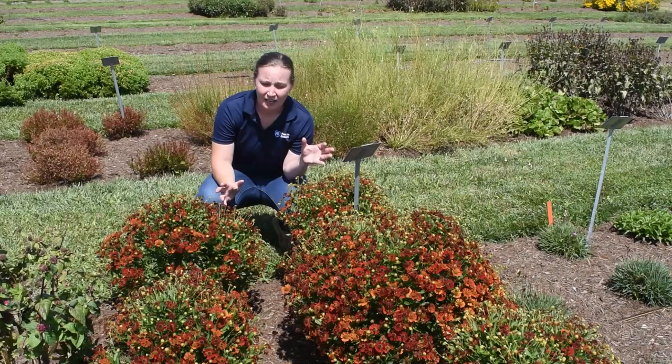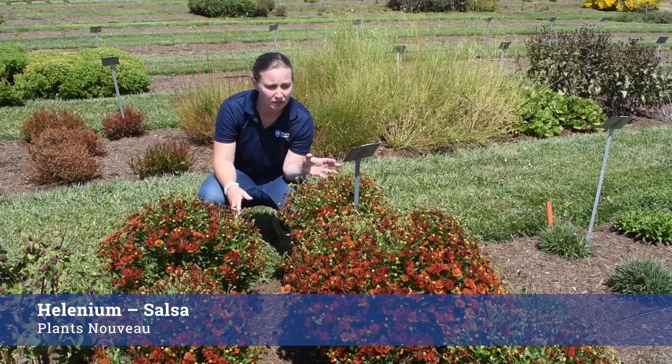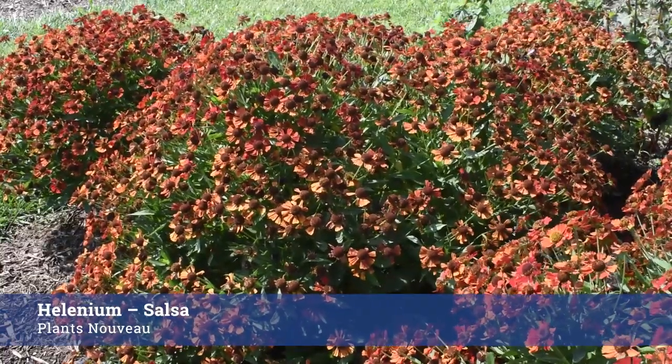This Helenium Salsa from Plants Nouveau is actually in its second year here, so it went through two winters. Performing really well, great mounding habit, a lot of flower power, a really gorgeous orange burgundy color. Winner in my book.